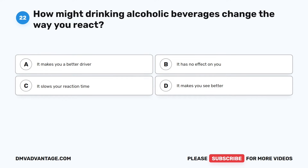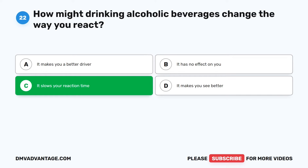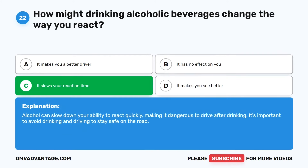Question 22. How might drinking alcoholic beverages change the way you react? The correct answer is C: It slows your reaction time. Alcohol can slow down your ability to react quickly, making it dangerous to drive after drinking. It's important to avoid drinking and driving to stay safe on the road.